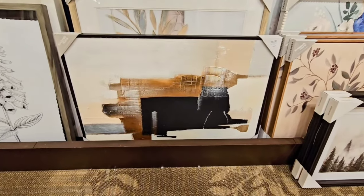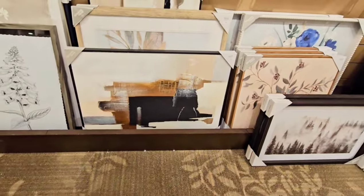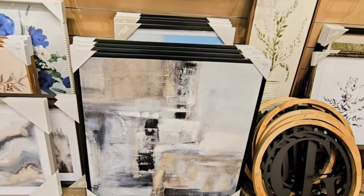Kirklands is not my go-to place for artwork, but if you look through you can find a few good pieces. I am still sold on HomeGoods for the artwork.